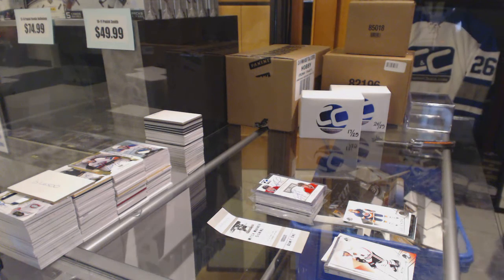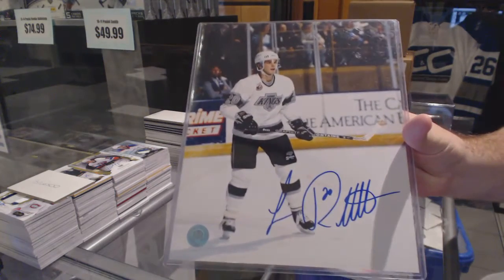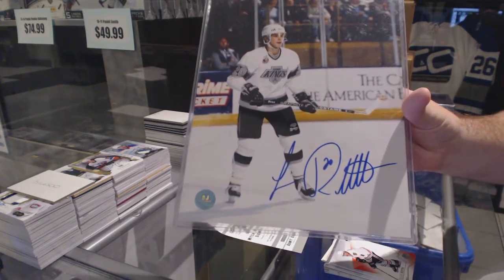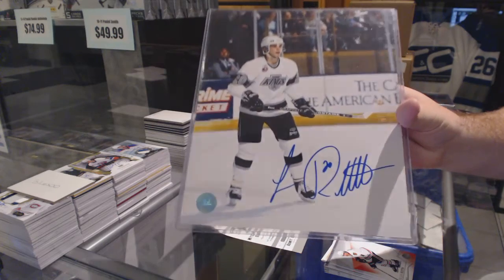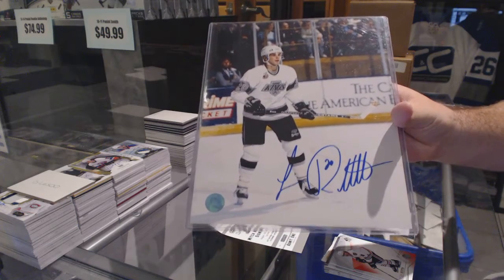You got an 8x10 autograph — Luc Robitaille. 8x10 autograph, Luc Robitaille.